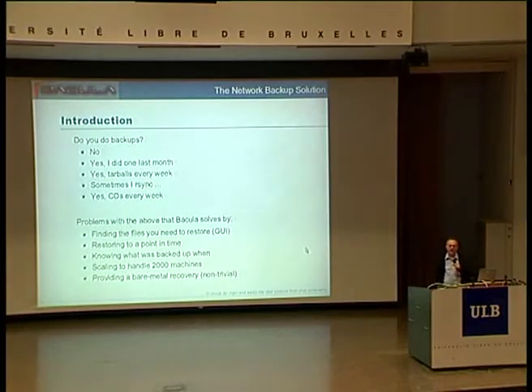One of the Bacula developers asked in a conference one time, what do you do for backups, or do you do backups? And he got all the answers that you see up there. Even if you answer yes, I do daily backups, a good backup program like Bacula could potentially resolve a lot of the problems that you have. It can easily help you find and restore files through a GUI interface, and you can restore to any point in time, providing you've made a backup at that point. It helps a lot in knowing what you've backed up and when.